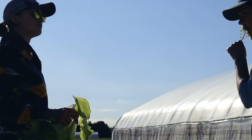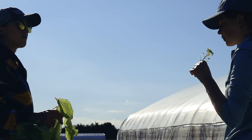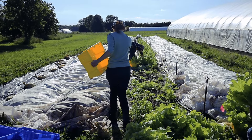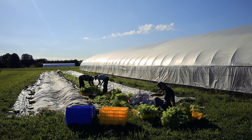I think Student Organic Farms are super special places. MSU was one of the first Student Organic Farms associated with a large university. It's just very cool to have students engaged in different types of agriculture.